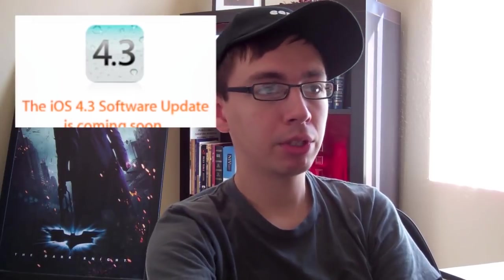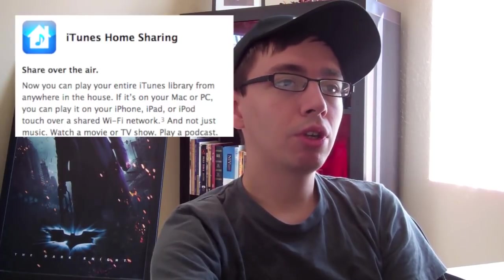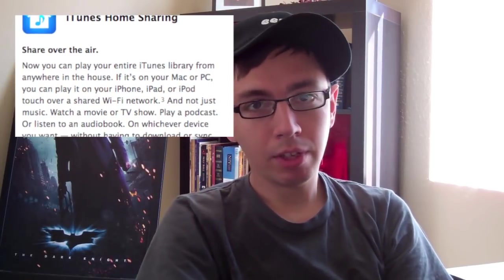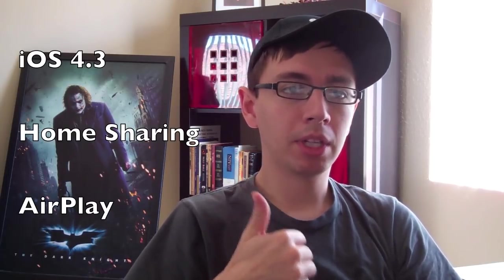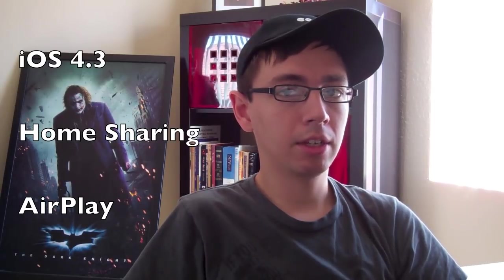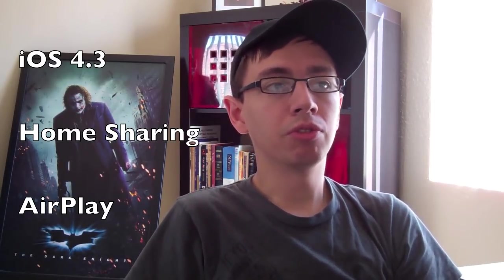Apple also announced the new version of iOS, iOS 4.3. It kind of enhances the performance of things like Safari, iTunes home sharing between your iPad and your iTunes on your computer or your Apple TV. There are certain AirPlay improvements that make the experience of AirPlay a little bit more seamless. If you don't know what AirPlay is, just go ahead and click on any of the things on the list — I'll put up a list next to me — to get more of an in-depth description of what these different things are.